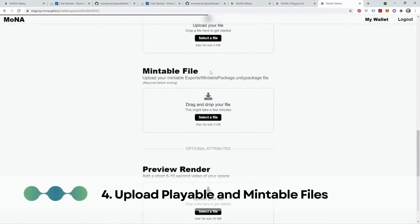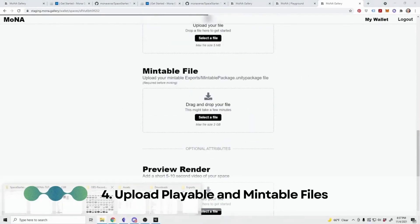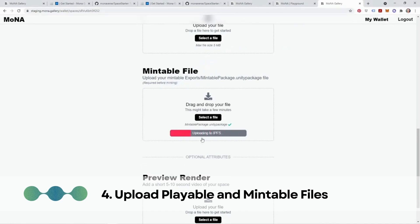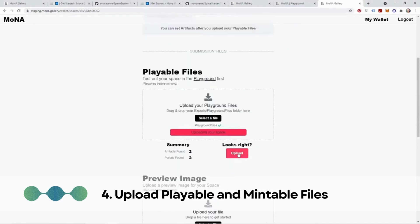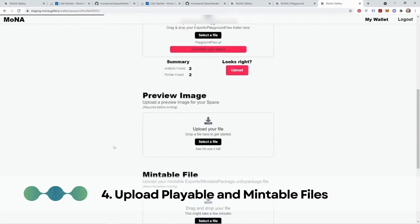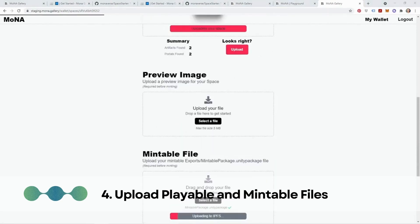Step 4: Upload playable and mintable files. Once the space is set up, upload the playable and mintable design files representing the virtual environment you have created. These files should be in a format that can be experienced by users and tokenized as unique assets, and must be compatible with the metaverse platform's requirements and guidelines.